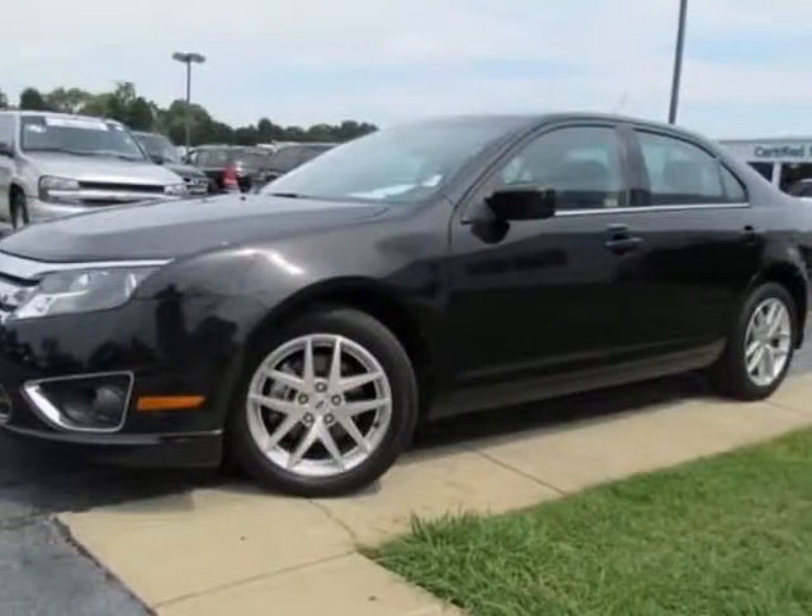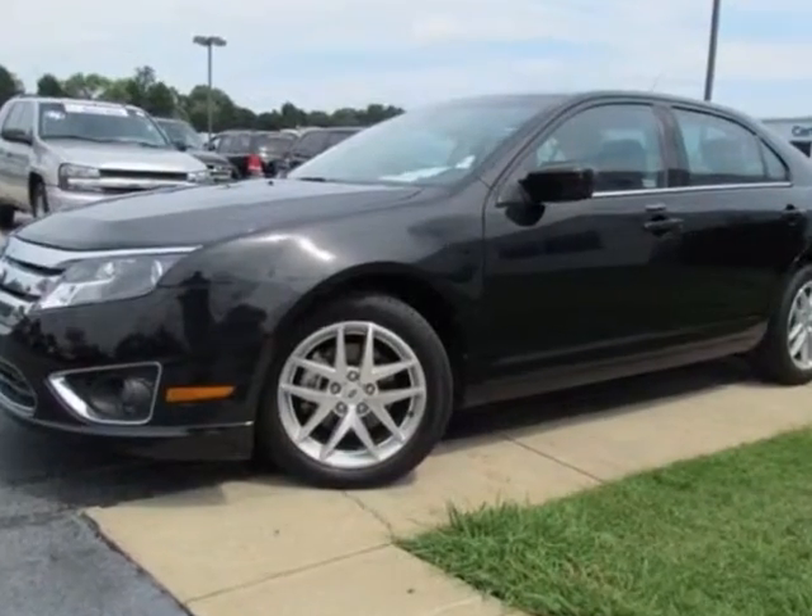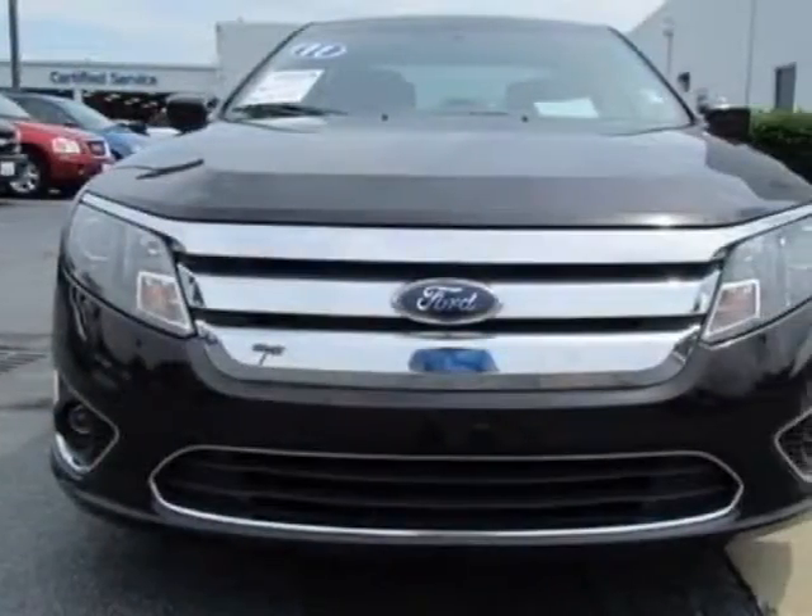Come take a look at this 2011 Ford Fusion. Carfax has certified this Fusion as having one owner. This Fusion has just under 44,000 miles.